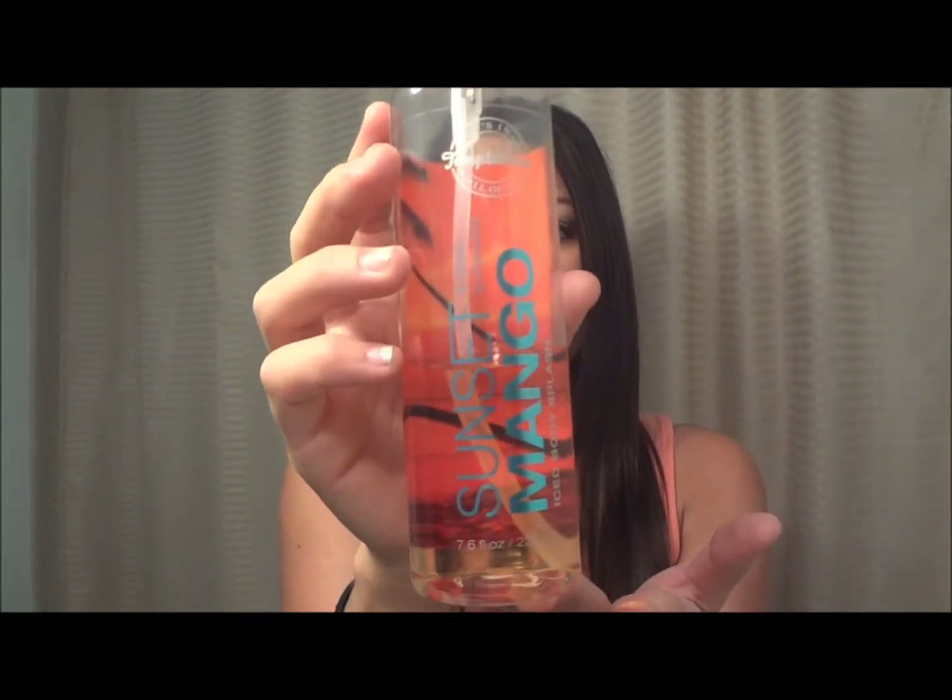I also have another fragrance I've had forever — I think I got it from Bath and Body Works. It's the Sunset Mango Ice body splash, just a really fruity mango scent. Sometimes I don't like wearing perfume because it can be overpowering, but with this, if I'm going to the beach and just want to smell really clean and nice, I'll spray this on. I also use it as an air freshener — if the candles aren't doing it, I'll just spritz a little bit everywhere.